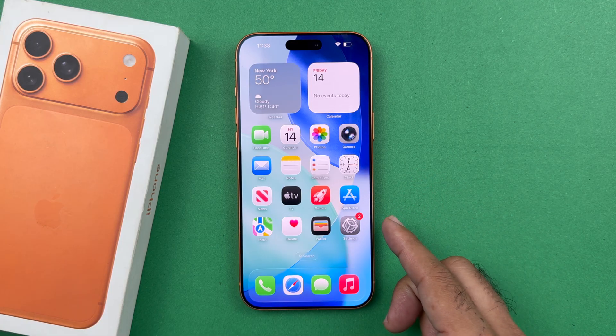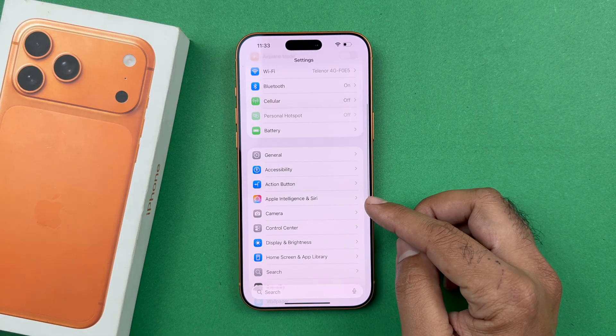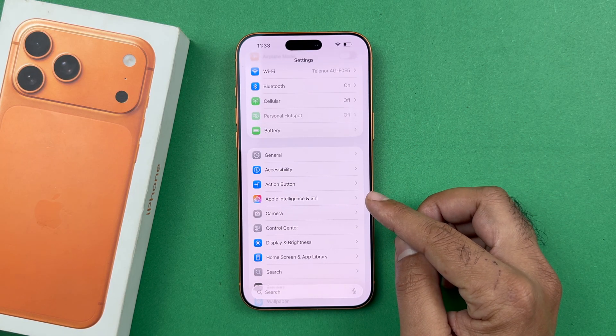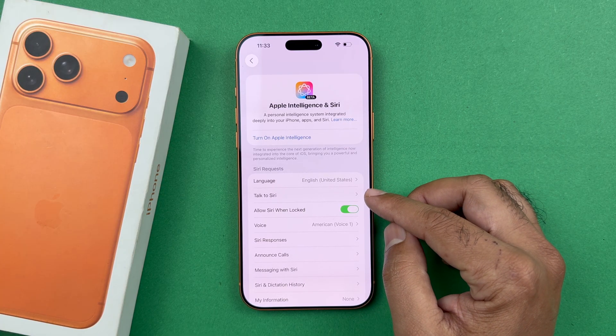First of all, you need to open up your Settings and scroll down a little bit. You will find Apple Intelligence and Siri — just tap on that. In here you will find the Talk to Siri option.